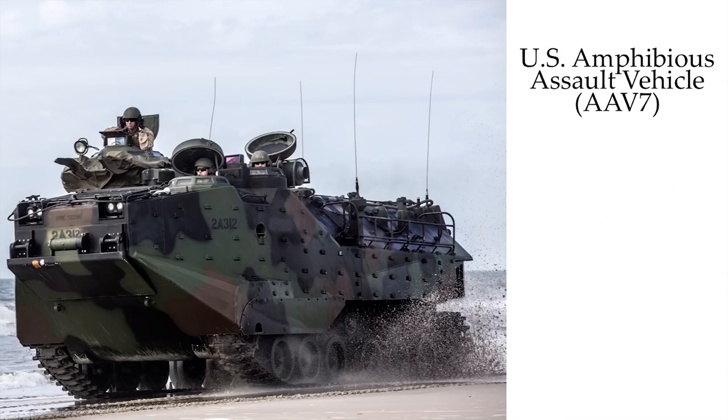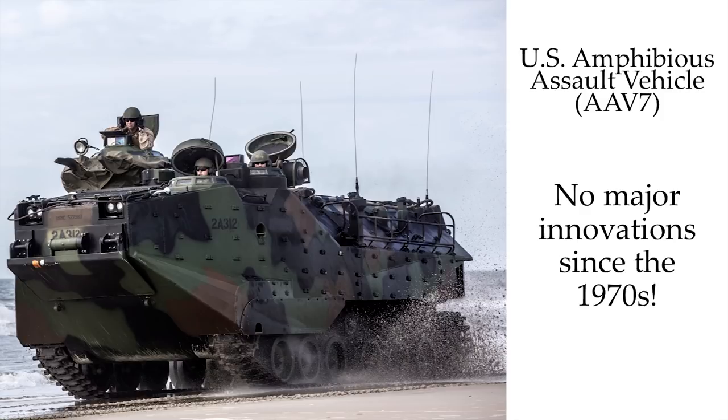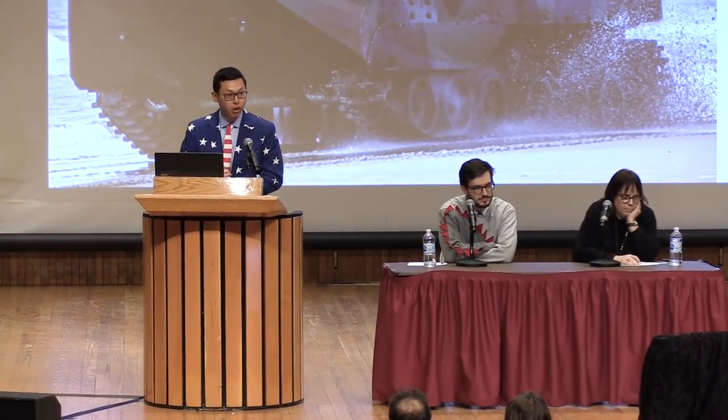In order to project power all across the globe, the U.S. Navy relies on its fleet of amphibious vehicles. This is the AAV-7, which is the U.S. Navy's state-of-the-art amphibious assault vehicle. Here's the problem: there have been no innovations with this design since the 1970s. This means we're falling behind navies all across the world, but I'm here tonight to fix that problem.